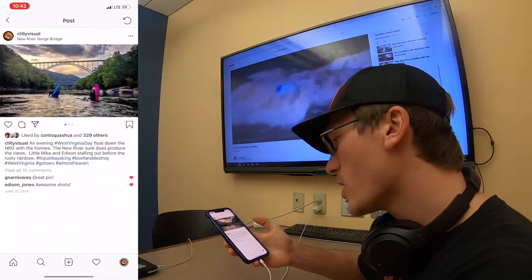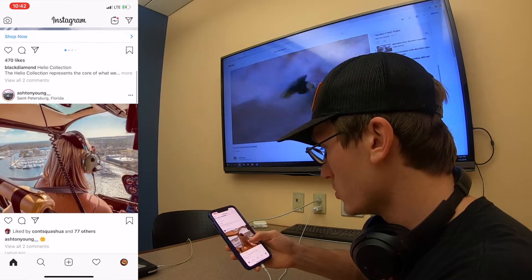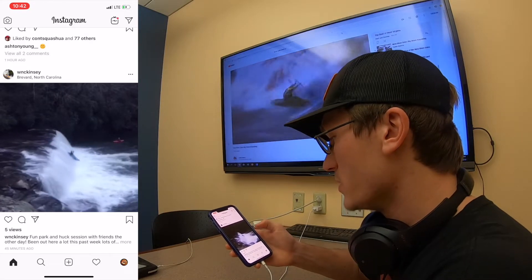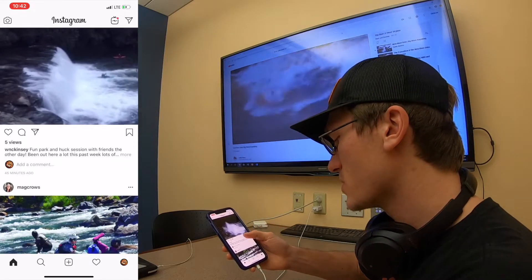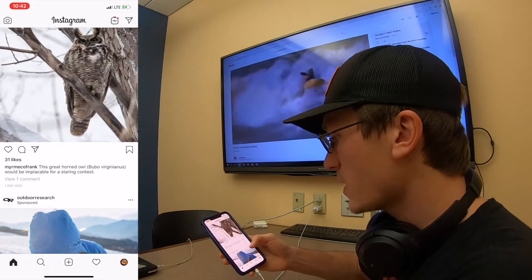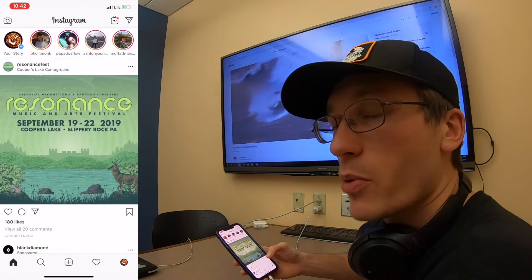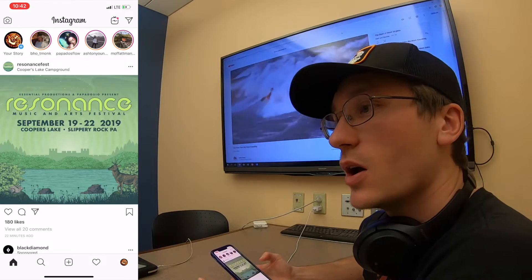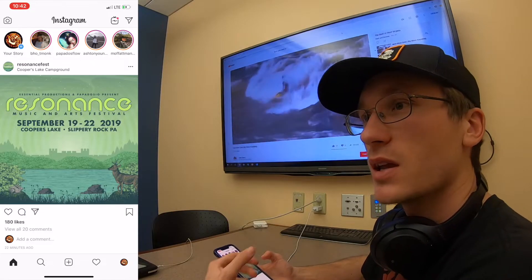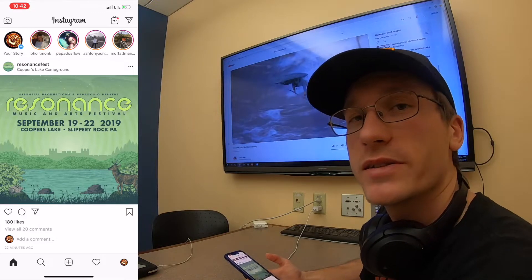The next application would be Instagram. For instance right here — that was a cool shot of someone kayaking. It's a really good way to get whitewater media that's quick and easy. You can really design your feed to get cool whitewater content. Some of the pro kayakers first post their new content on Instagram, so you're likely to see it first and be up to date on all the sick stuff.